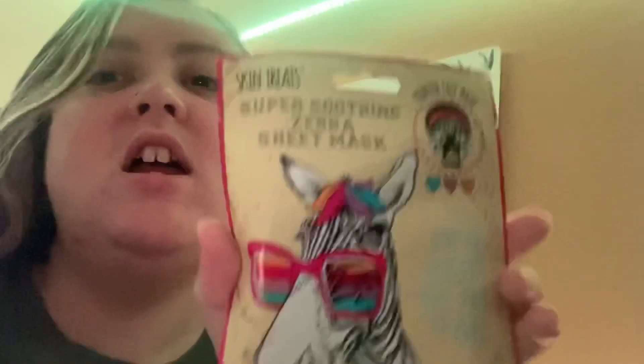So the last thing in this morning slash pamper routine is the Skin Treats Super Soothing Zebra Sheet Mask. I'm going to put this on my face and then show you what my skin looks like after. If you want to see where this came from, go and watch my Poundland gift swap with Jade's Journal — I'll link Jade's Journal's channel and the video in the description below. Please like, comment, share, and press the little bell so you get notified whenever I upload.